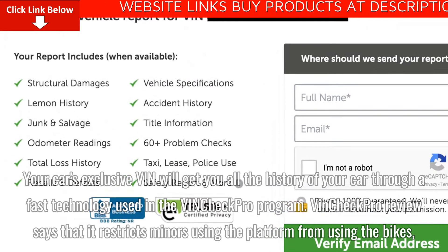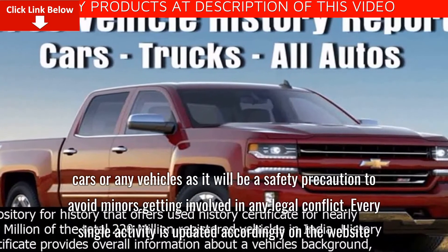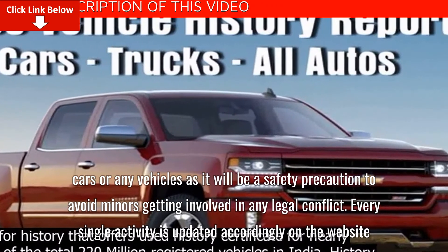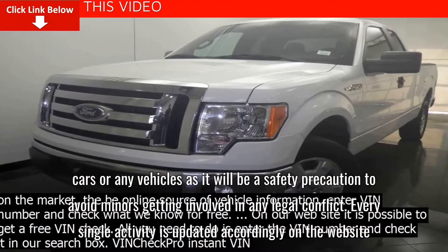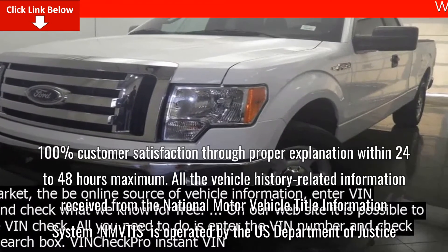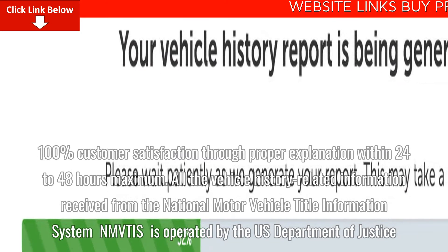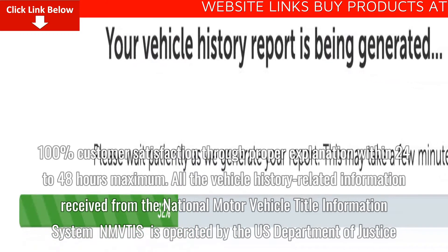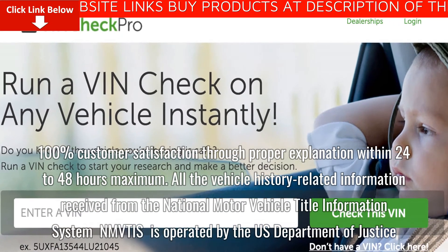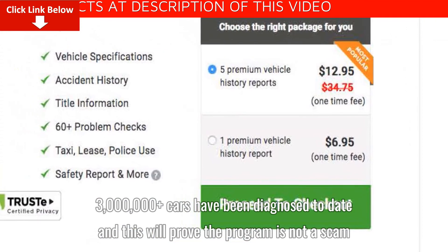VinCheck Pro restricts minors from using the platform for bikes, cars, or any vehicles as a safety precaution to avoid minors getting involved in any legal conflict. Every single activity is updated accordingly on the website. 100% customer satisfaction is provided through proper explanation within 24 to 48 hours maximum. All vehicle history-related information is received from the National Motor Vehicle Title Information System (NMVTIS), operated by the U.S. Department of Justice. Over 3 million cars have been diagnosed to date, proving the program is not a scam.